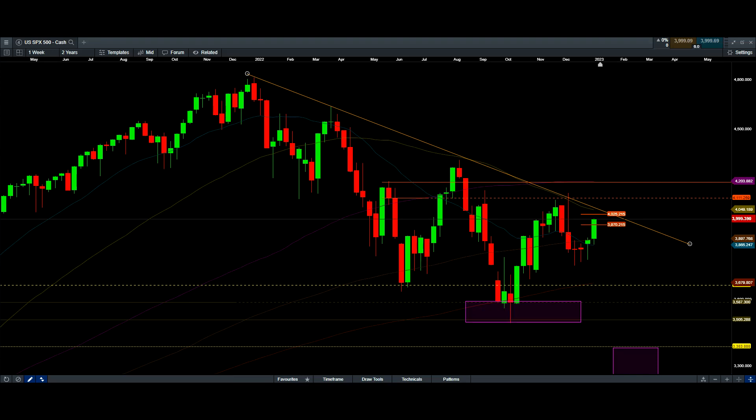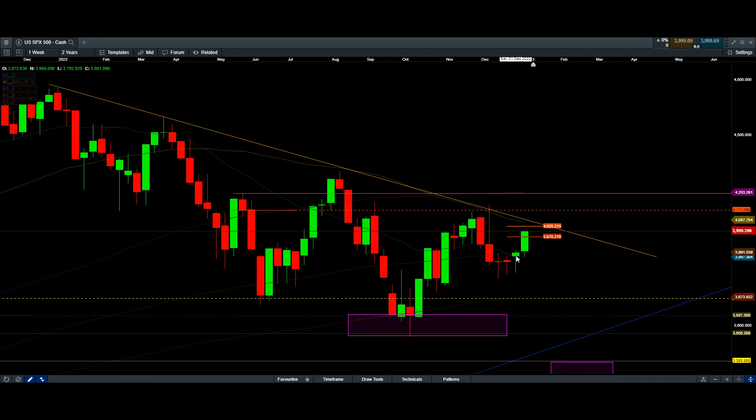Good day everyone, Alice here from Safi Financial Network. Today is January 13, 2023. Here is the weekly analysis for the second week of January. We had last week a nice upside, and this week we had a very nice upside to almost the 4000 area. Here is the S&P 500 weekly chart.